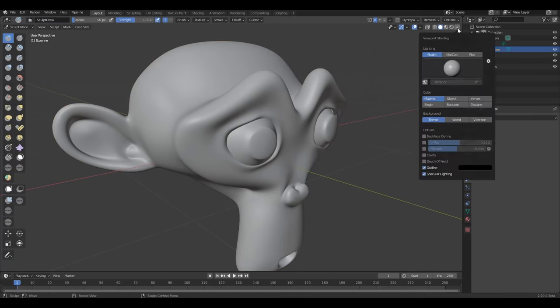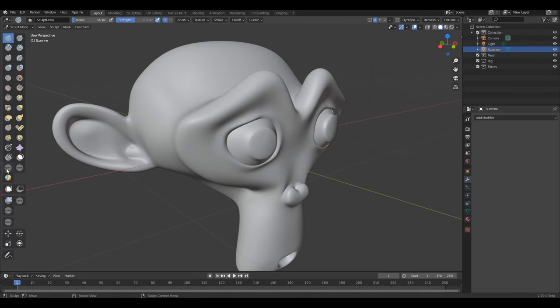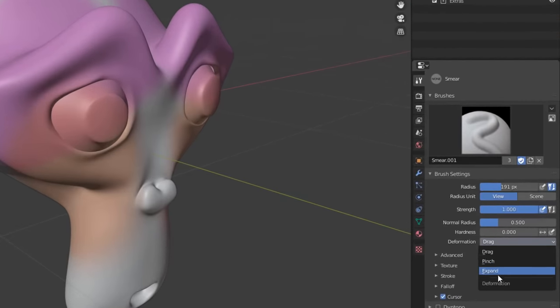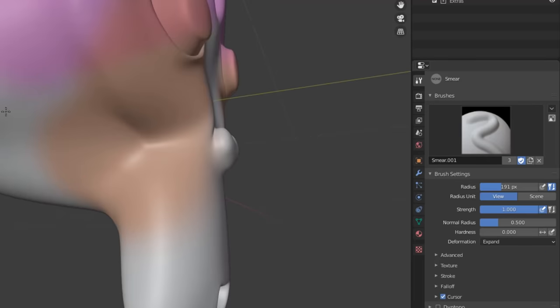There is an update to the Smear brush. If we pick out some colors and randomly paint them, then press F to increase brush size and paint in some colors — if you select the Smear brush right now, it now has deformation types. There are about three different deformation types available: Drag, Pinch to Expand, and others. These are updates to the Smear brush designed to help you while working.